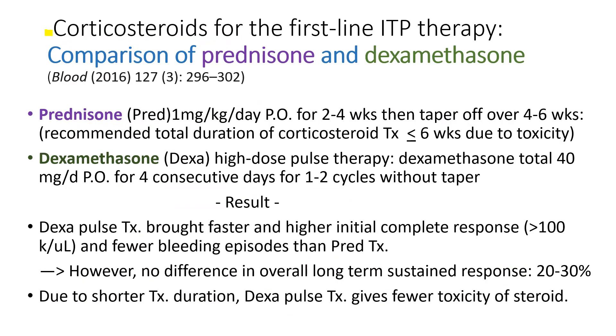Corticosteroid is the most important first-line ITP therapy. We use either prednisone or dexamethasone. Prednisone is given at 1 mg per kg per day, usually 60 mg, for a few weeks until the platelets rise above 100,000, then tapered off over several weeks. We don't want to use it over 60 weeks because of toxicity from long-term steroid usage.